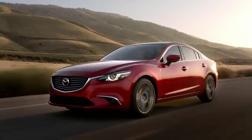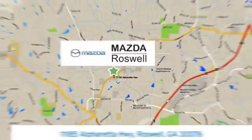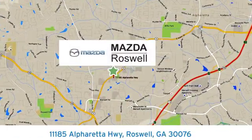For your cure for the common commute, visit today. We're conveniently located at 11185 Alpharada Highway in Roswell, GA.